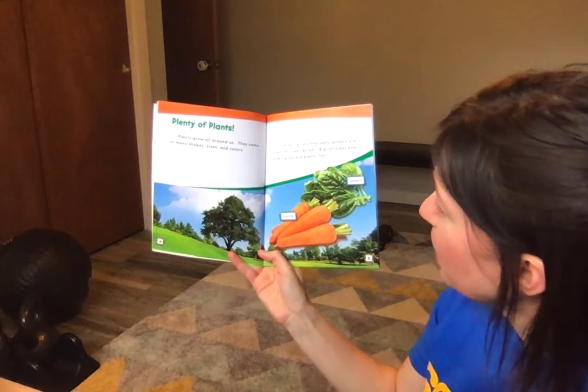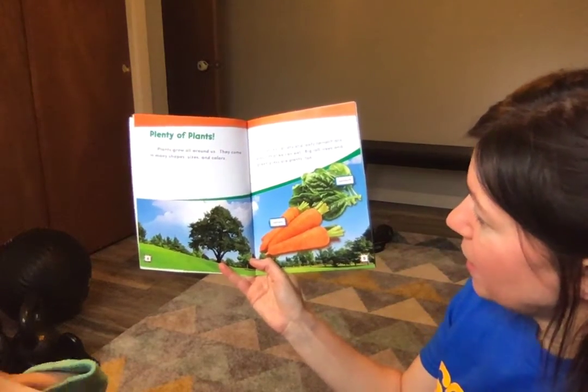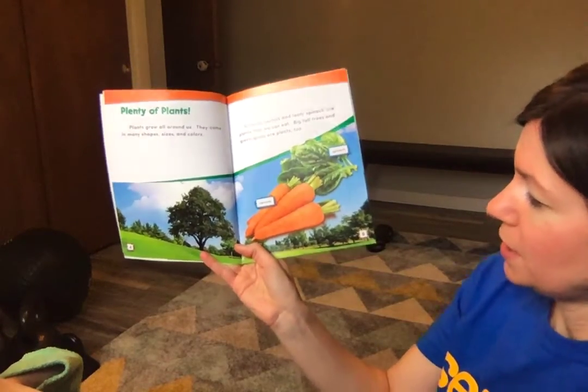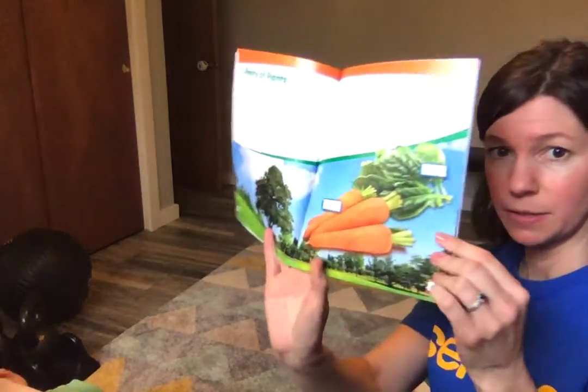Crunchy carrots and leafy spinach are plants that we can eat. Big tall trees, green plants, and green grass are plants too. See those labels for the carrots and the spinach?